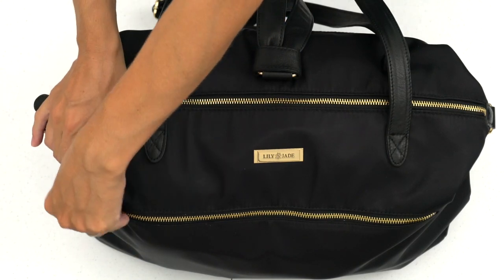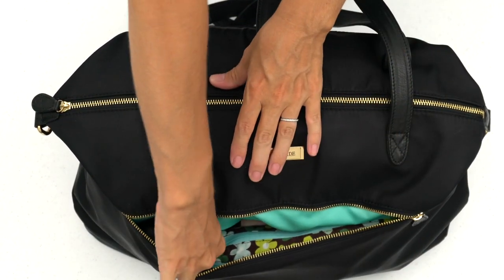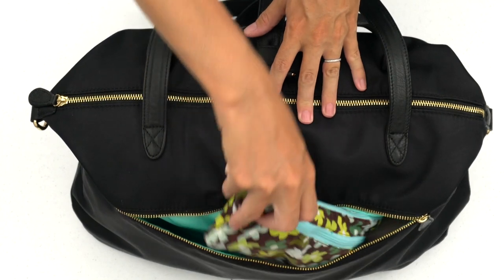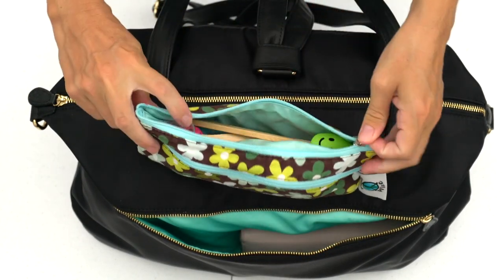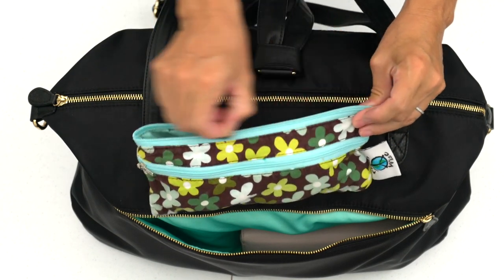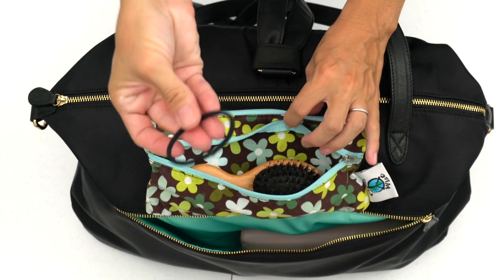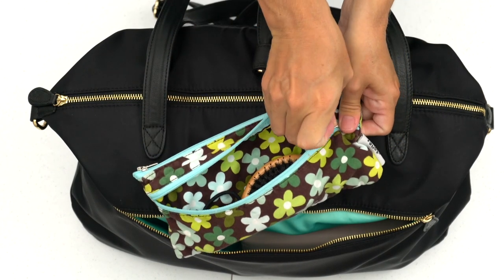It has this nice long zipper pocket across the front where I put items more for myself rather than my baby. I have my glasses case so I can take off my glasses and get comfortable on the airplane. This little travel wet-dry pouch has a toothbrush for each family member in here — I'll add my tooth powder on our way out. It also has a mini hair brush and I'll be putting some more hair ties in there to keep us freshened up on our travels.